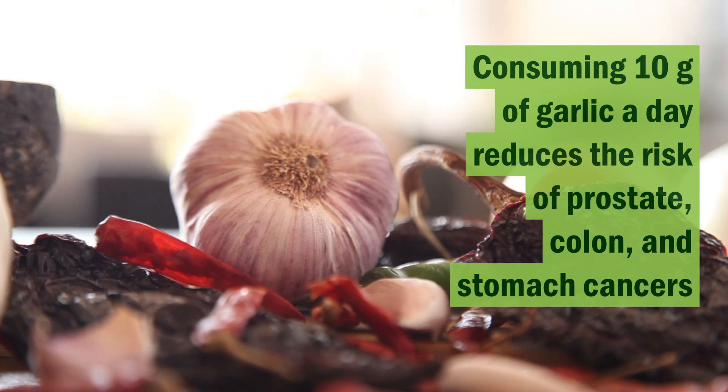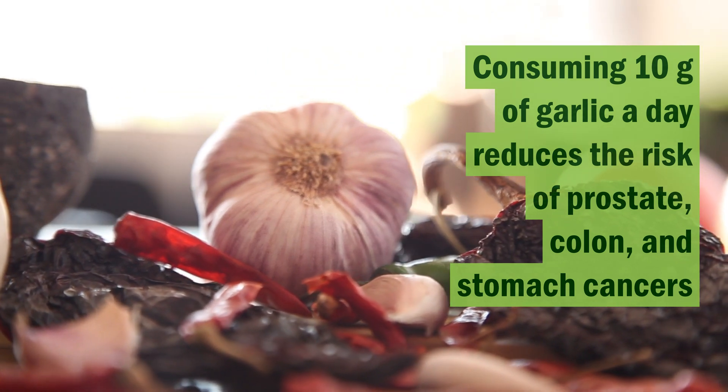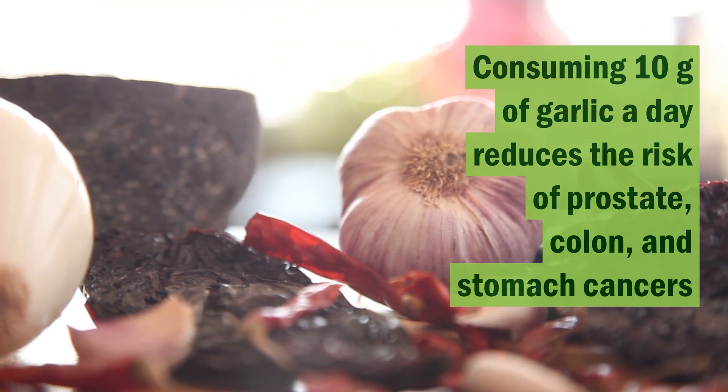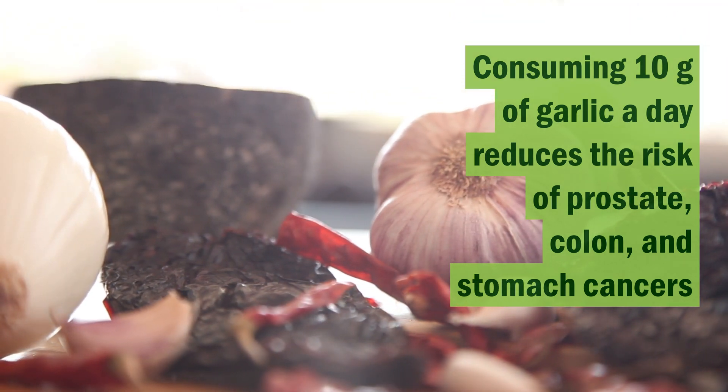Remember that most of these findings are either lab findings or animal studies, and converting them into human studies is still some time away. However, there is research to show that consuming as much as 10 grams of garlic a day reduces the risk of prostate cancer, colon cancer, and stomach cancer.